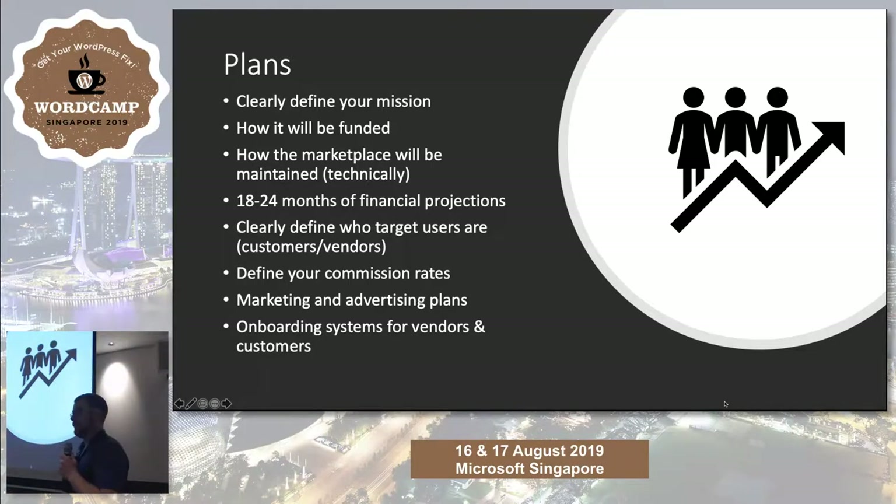The 'build it and they will come' attitude for internet businesses just doesn't work anymore. As we've seen in other talks today, SEO and marketing plans are very important — almost as important or more important than the product itself. Because if people can't find your marketplace, if vendors can't find your marketplace to sell on it, it's just going to be a wasteland of nothingness.